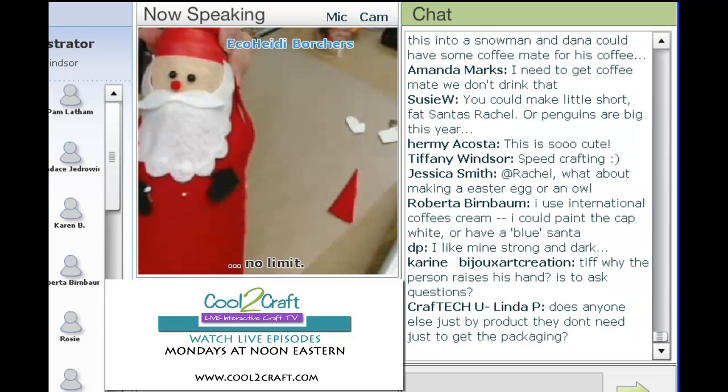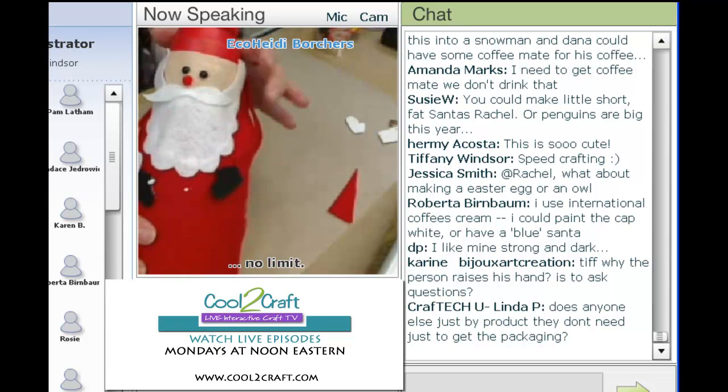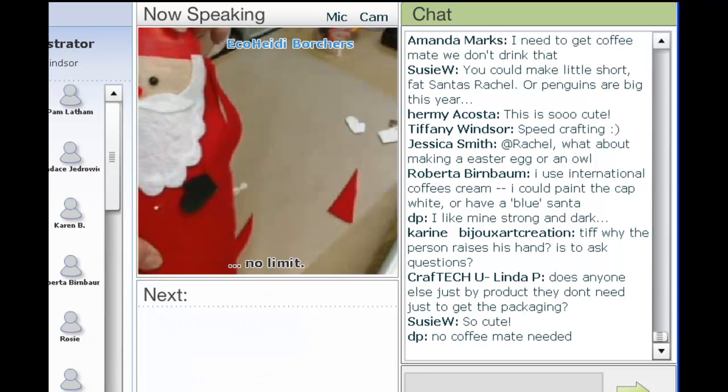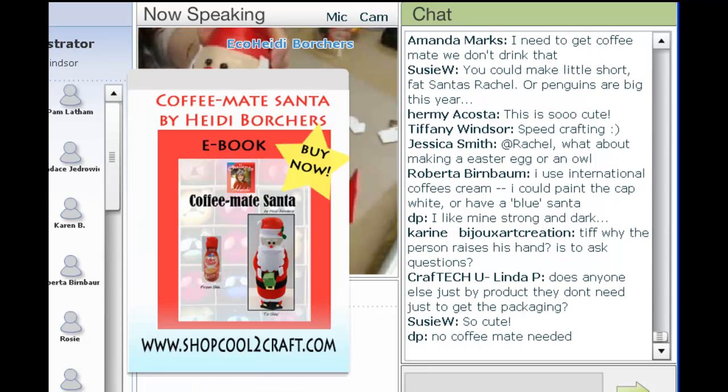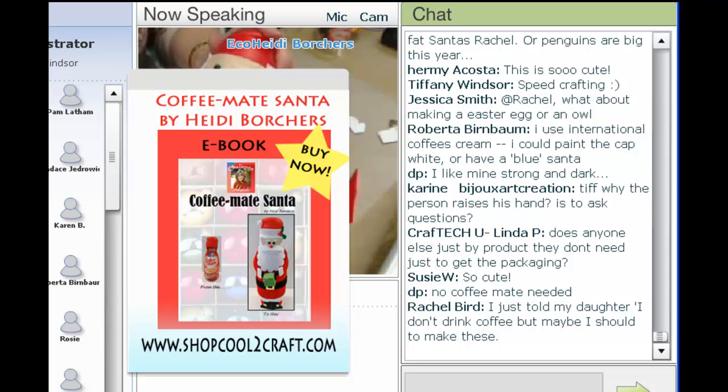Someone on Facebook said that this would make a cute bank, and I think that would be perfect because the head still screws off and on, so it would make a cute bank. Also, before I go, I wanted to tell you — take a project like this and think of how far you can go with it.